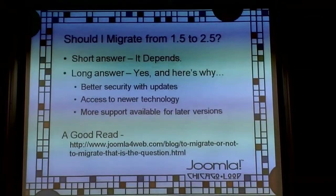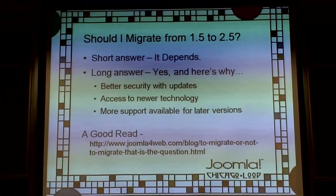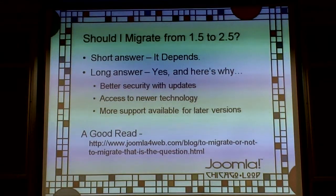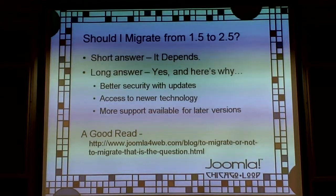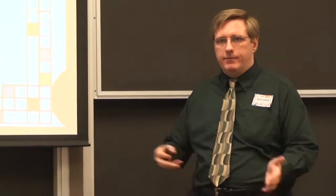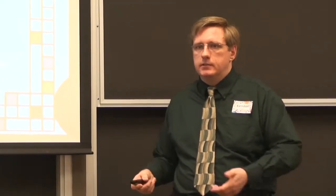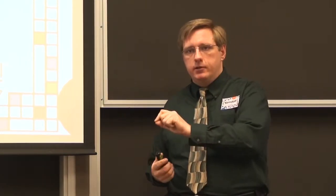So the long answer is yes, you should upgrade. If you're on a newer version, you're going to get security updates. Joomla 1.5.25 is fairly stable, but any fixes made to 2.5 and 1.7 are doubtful to get pushed back to 1.5. If you go up to newer versions, even from 2.5 to 3.0, you're going to get better security because things will be fixed with updates.